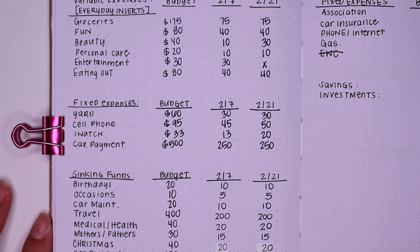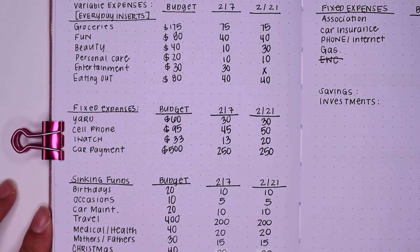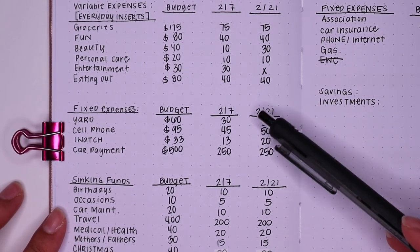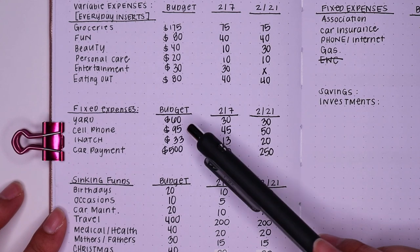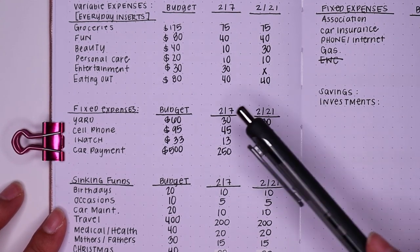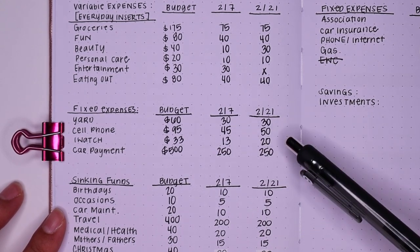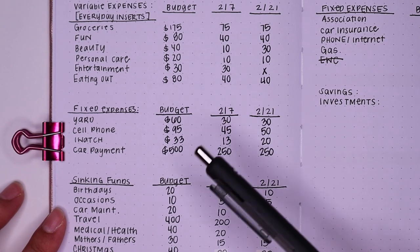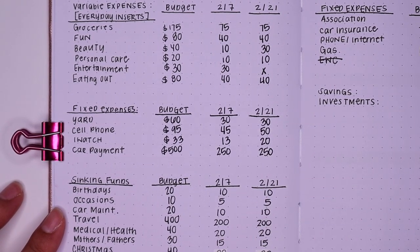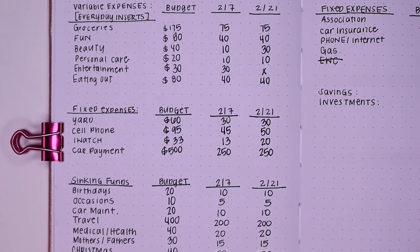Moving on into fixed expenses, we have yard, cell phone, iWatch, and my car payment. For my yard, that's $60 — $30 and $30. Cell phone is $95 — $45 and $50. iWatch is $33, so we're going to save $13 and $20. And my car payment is going to get $500 this month. Typically my car payment is $342.13 every single month.